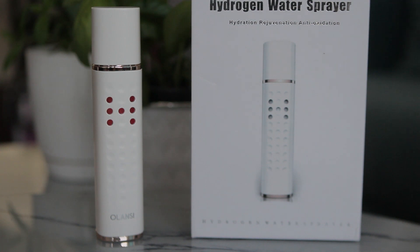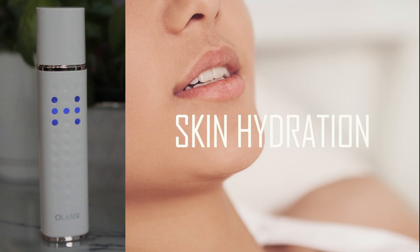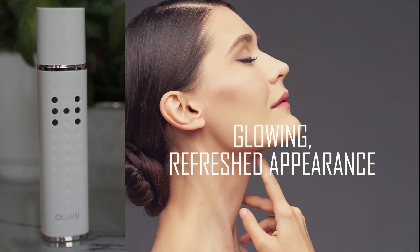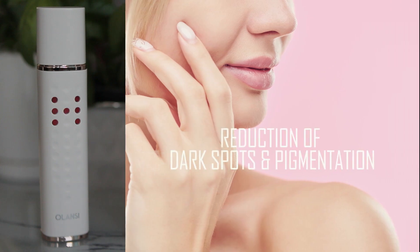The benefits of hydrogen water may include skin hydration, anti-aging, anti-inflammatory effects, a glowing refreshed appearance, and reduction of dark spots and pigmentation.